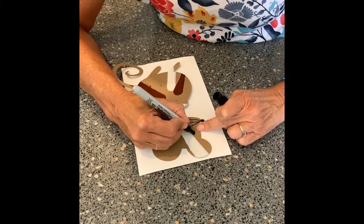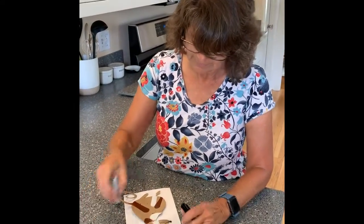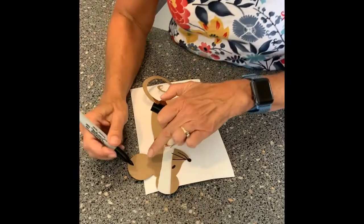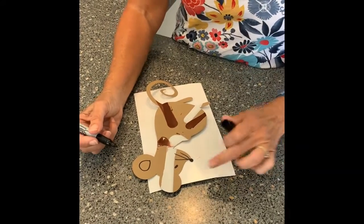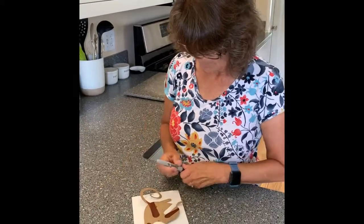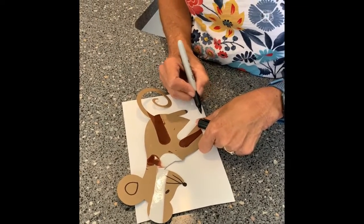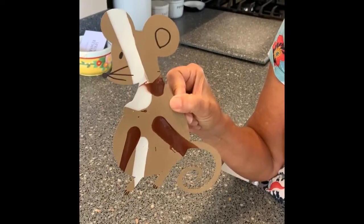I'm just going to give him a little black eye — only one eye because it's the side of his face. I could probably add the inside of his ear, but that ear's inside would be facing the other way, so I'm not going to add one on that side. Maybe some toes — let's give him some toes. And there's my Tom Thumb Bad Mouse. Thank you for watching and we'll do more tomorrow. Bye-bye.